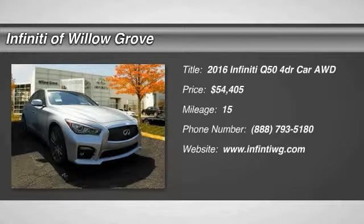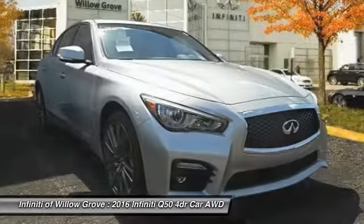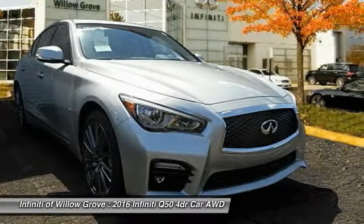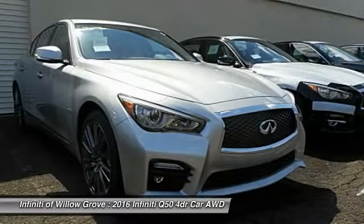2016 Infiniti Q50. The Q50 has elevated design expression by breaking all the design rules. Along with the signature appearance, it also comes with power.